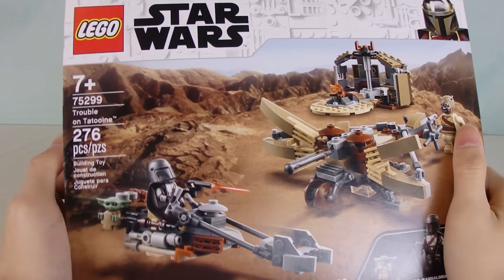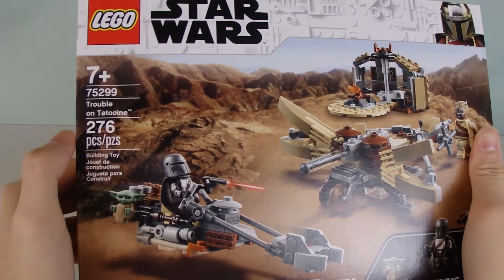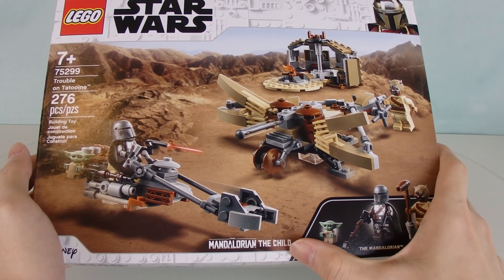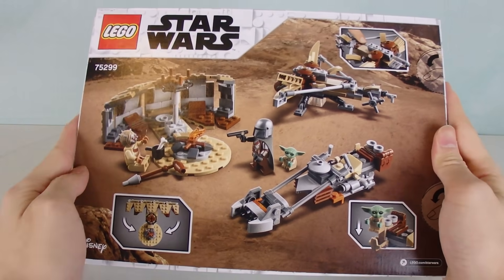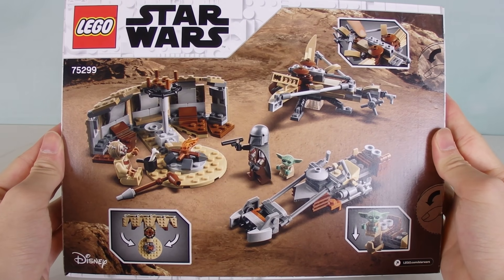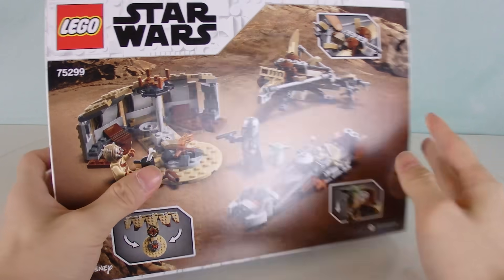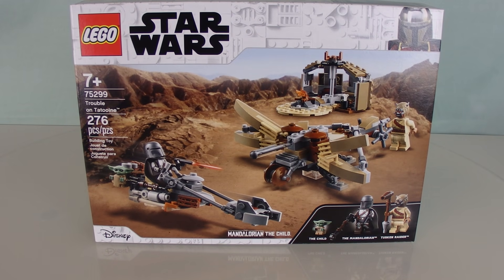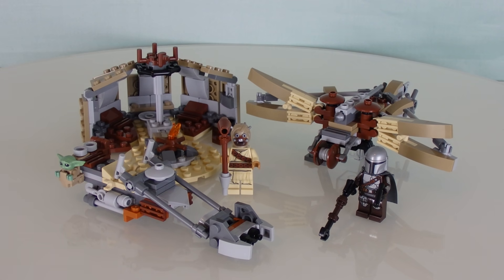Here is the box — it's about the same size as the 501st Battle Pack set 75299, with 276 pieces. You've got the Mandalorian logo, the Child on the front, and the back of the box shows all the different play features. It will be very hard to find this box on store shelves given that this set keeps selling out so quickly.